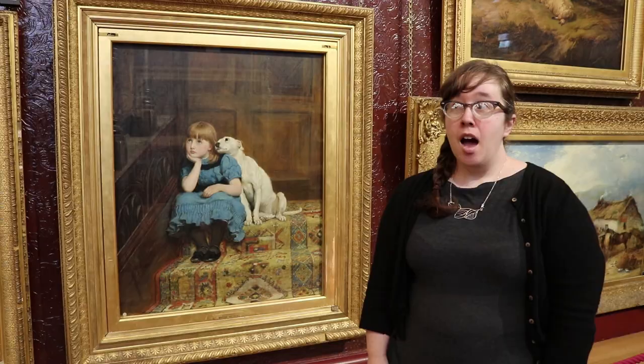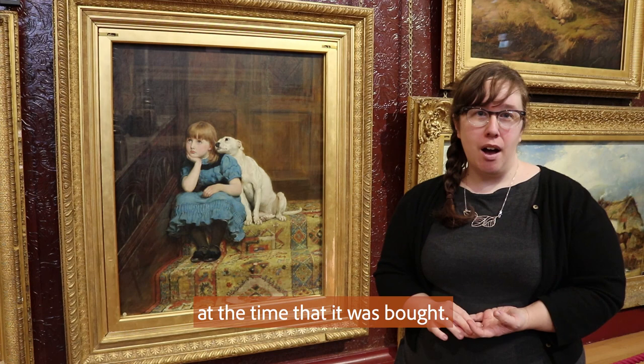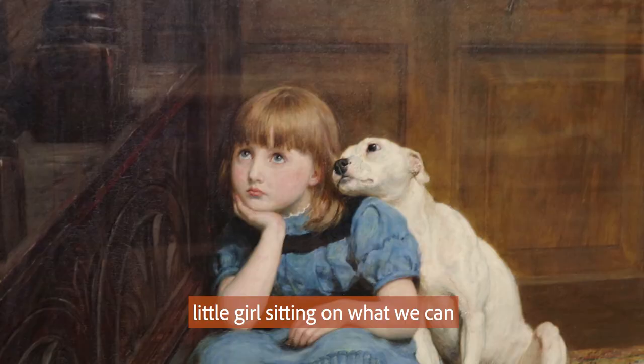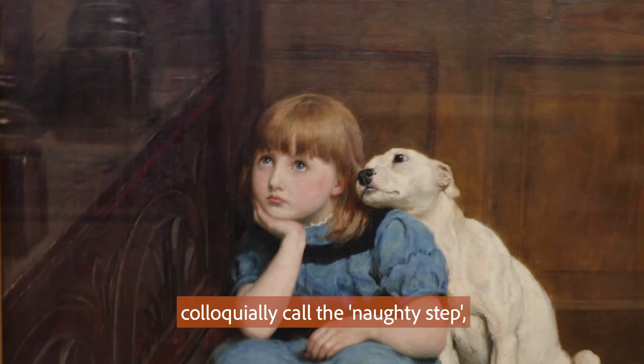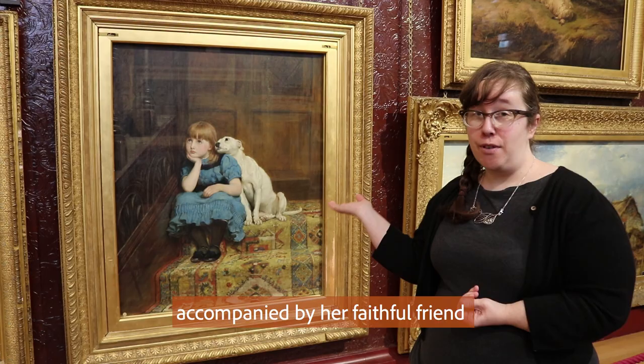Briton Riviere's Sympathy is a real Royal Holloway crowd pleaser. This was a picture that was widely reproduced at the time that it was bought. What we have here is a little girl sitting on what we can colloquially call the naughty step, accompanied by her faithful friend, her dog.